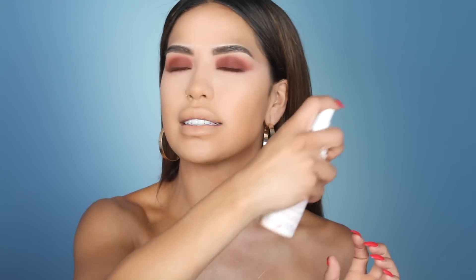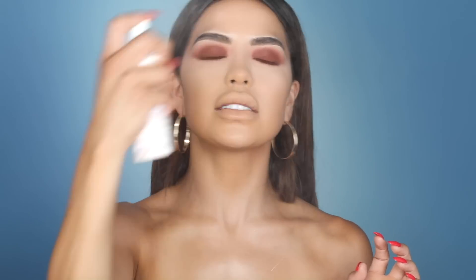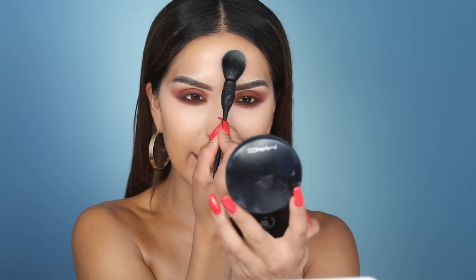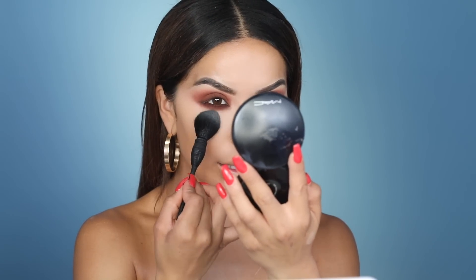Now that we've applied the concealer, foundation, and all that, I'm going to go ahead and set my makeup with some setting spray first — using the Urban Decay All Nighter. This is their long-lasting, oil-free, temperature-control makeup spray. It does everything. So I'm just going to spray this all over my skin. Next, I'm going to set my T-zone using the MAC Mineralize Skin Finish in the shade Light, grabbing a small brush and lightly dabbing it into my T-zone area, my lip area, and underneath my eyes.